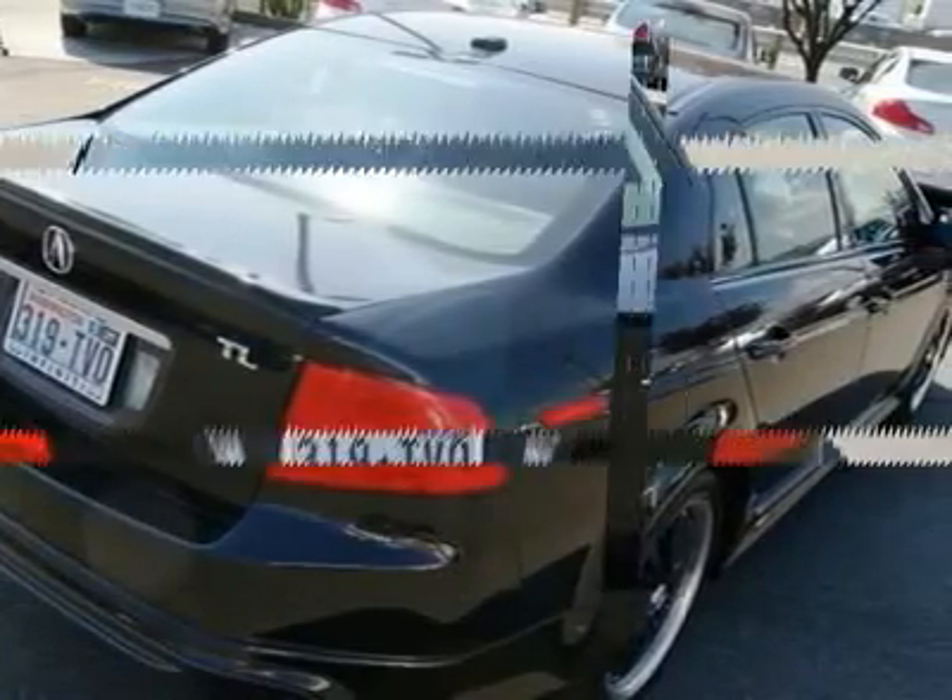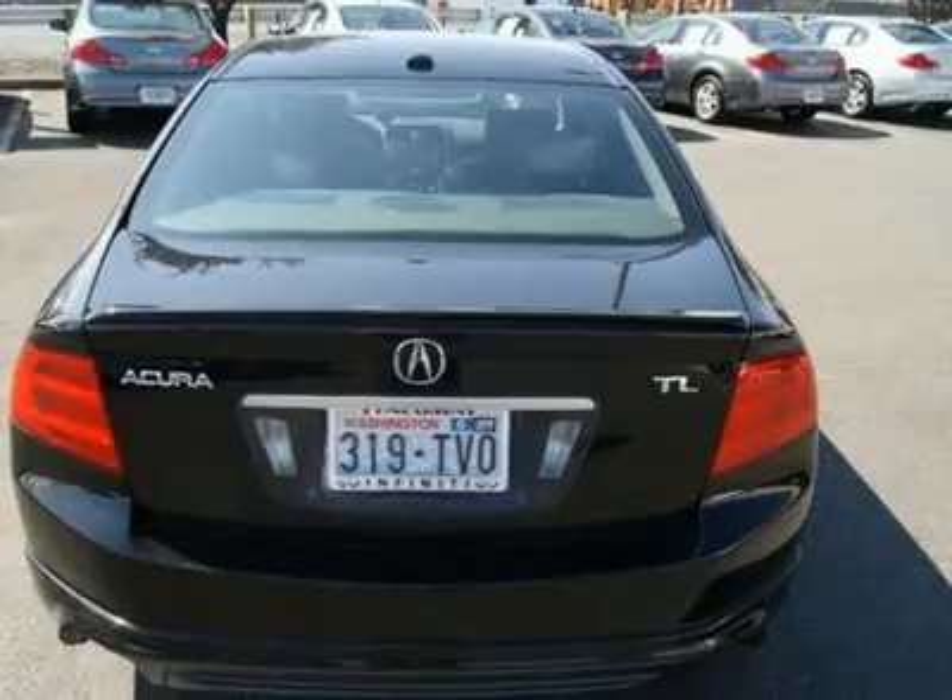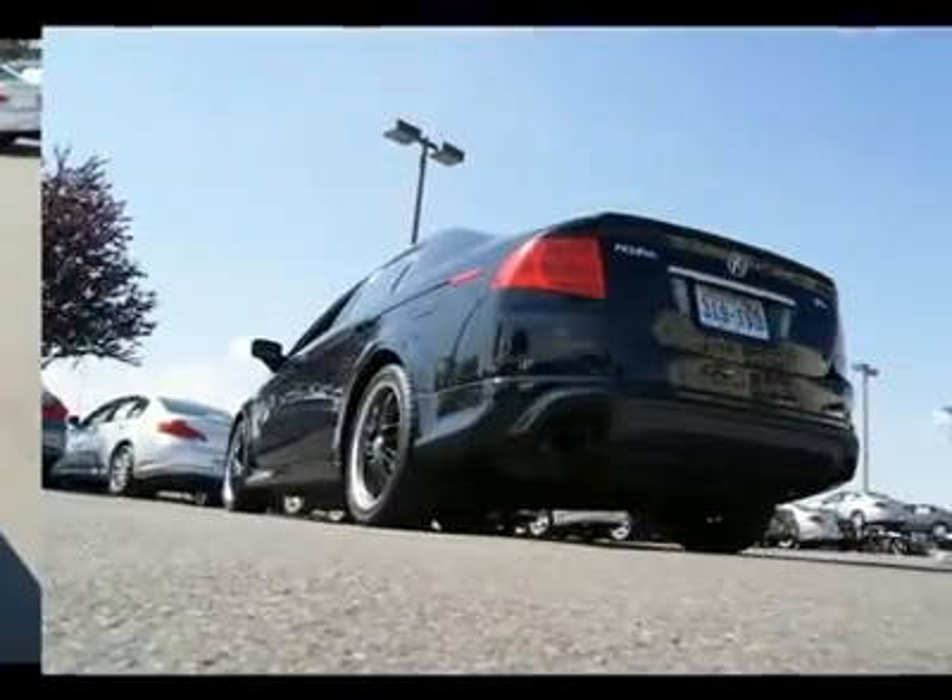With a 270hp V6 you have all the power you could dream of, and with Acura build quality it's made to last.